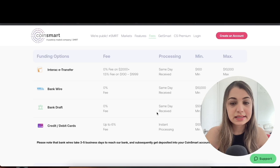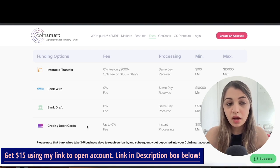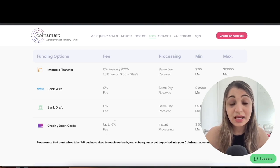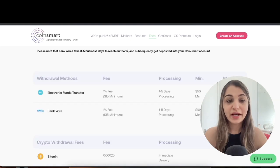Bank draft also has a zero percent fee with same-day processing; the minimum deposit is $500 and the maximum is $5,000. With credit and debit cards, there are fees of up to 6%, instant processing, $100 minimum, and a $5,000 maximum.